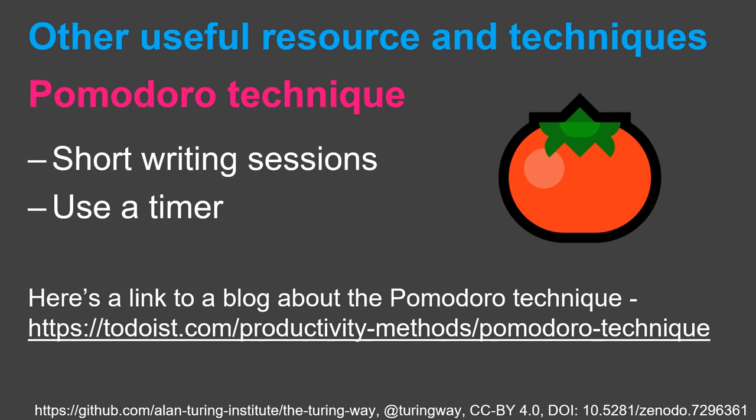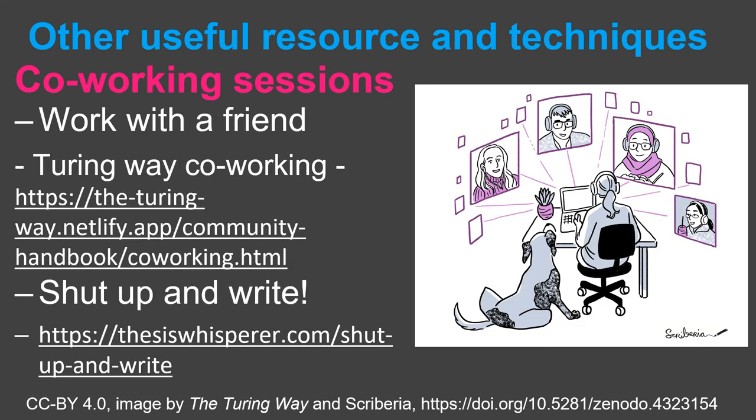Next is the Pomodoro Technique. This is when you break up your writing sessions into smaller bits to help you focus. You do short focus sessions such as 20 minutes using a timer and then take a break in between. It is a good idea to switch off all distractions in your focus time, such as stopping any email notifications from popping up on your computer. If you work better with a friend, then organise a virtual or in-person co-working session. You can use the Pomodoro Technique or just spend that time together quietly working.